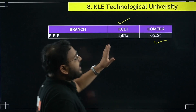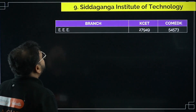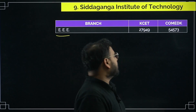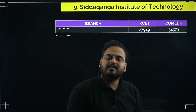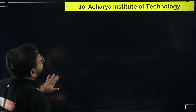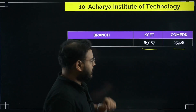For CITY College of Technology, for the EEE branch the KCET cutoff for 2024 was 27,949 and the COMEDK cutoff was 54,573. For Acharya Institute, the KCET cutoff was 65,087 and the COMEDK cutoff was 25,928.